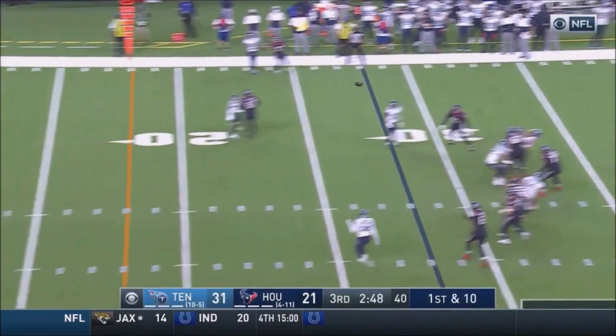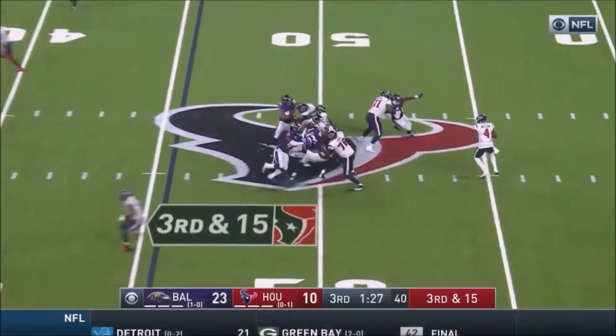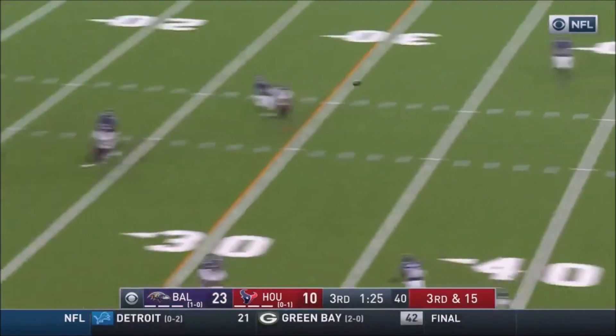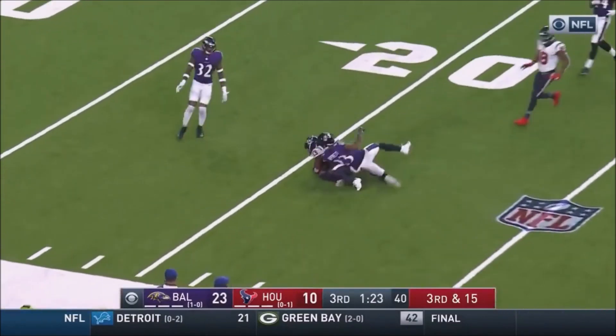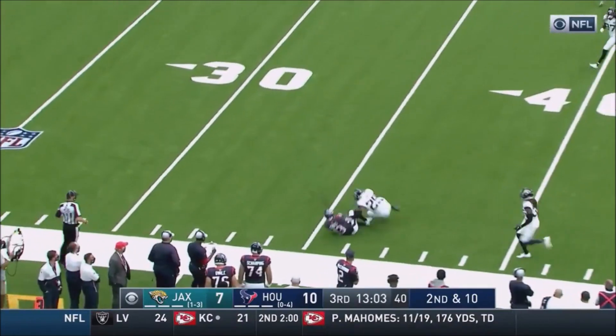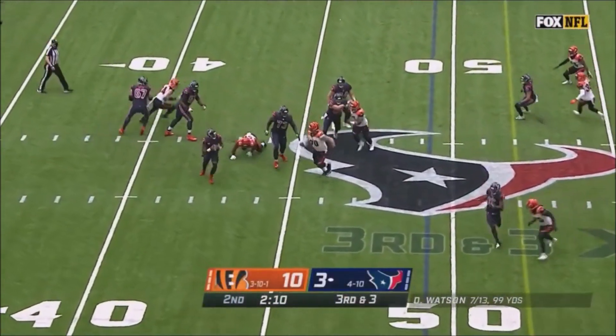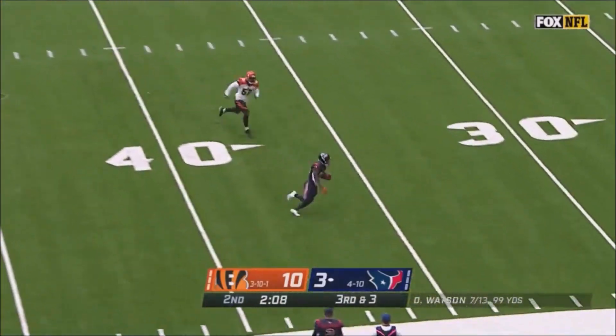Watson, lots of time, going to the end zone! It is caught! Third and 15. Titus Howard lets his man go, lob pass, and caught! Watson taking a shot, Cooks has it! Hit home! Steps up in the pocket and is on the move, and complete for a first down!